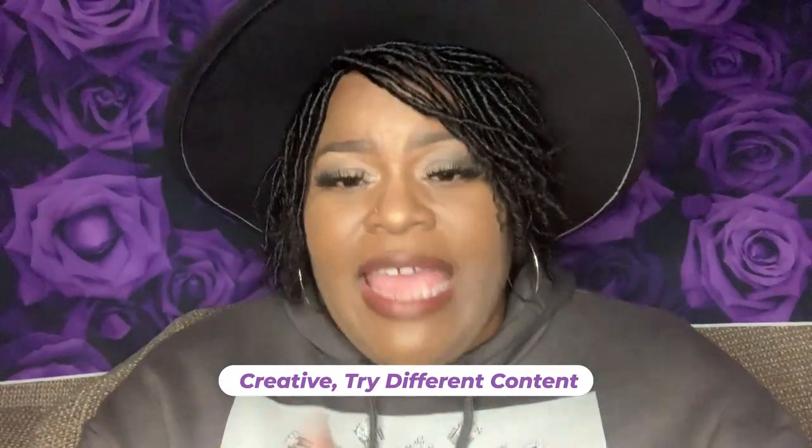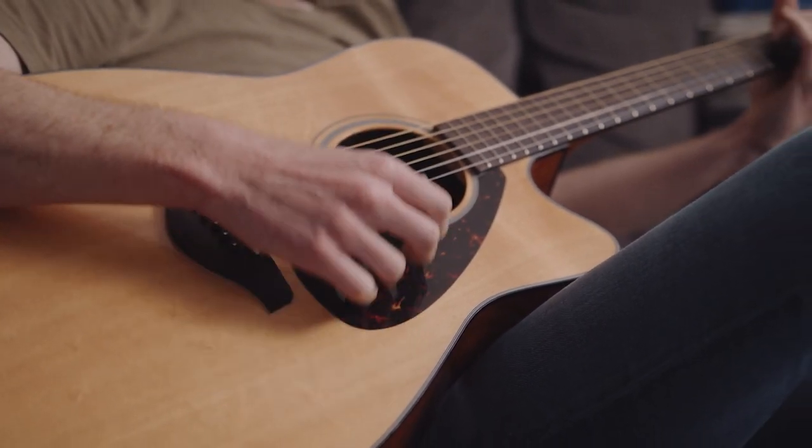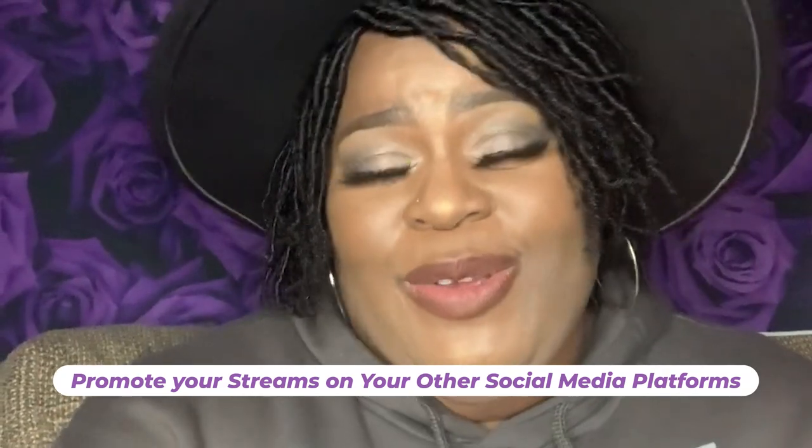Number seven: be creative and try different types of content on the app — this will allow you to appeal to a wider range of fans. Number eight: promote your streams on your other social media platforms. And finally, be consistent and persistent in your efforts. Building a successful career as a Beagle Live host takes time and effort, but with dedication and hard work, you can achieve your goals.